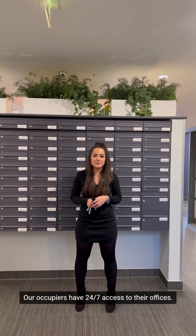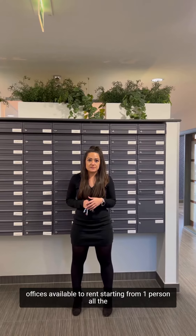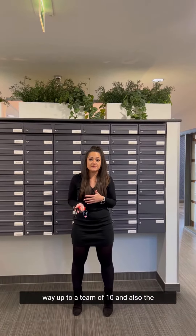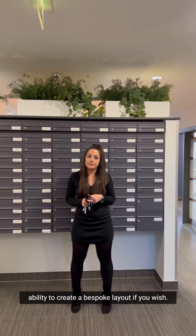Our occupiers have 24/7 access to their offices. We also have on-site teams to manage the facilities of the building and we have a wide range of offices available to rent starting from one person all the way up until a team of 10, and also the ability to create a bespoke layout if you wish.